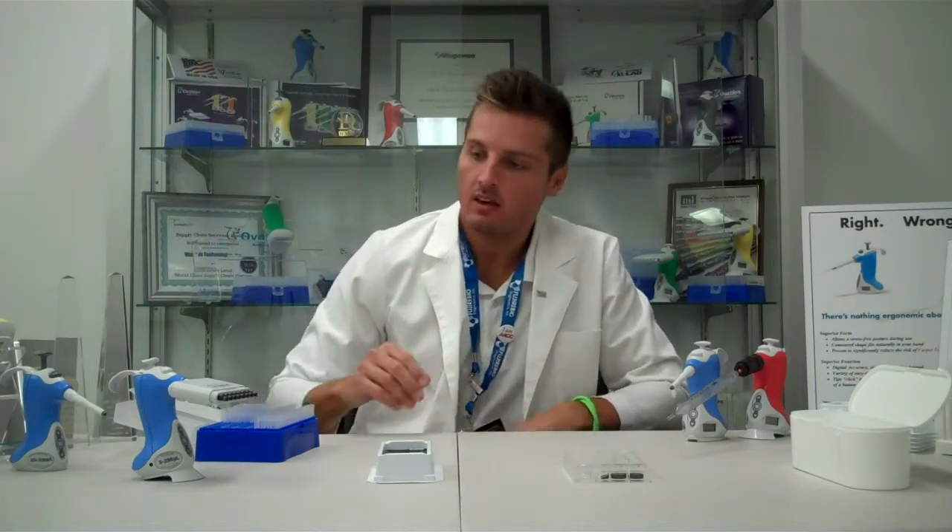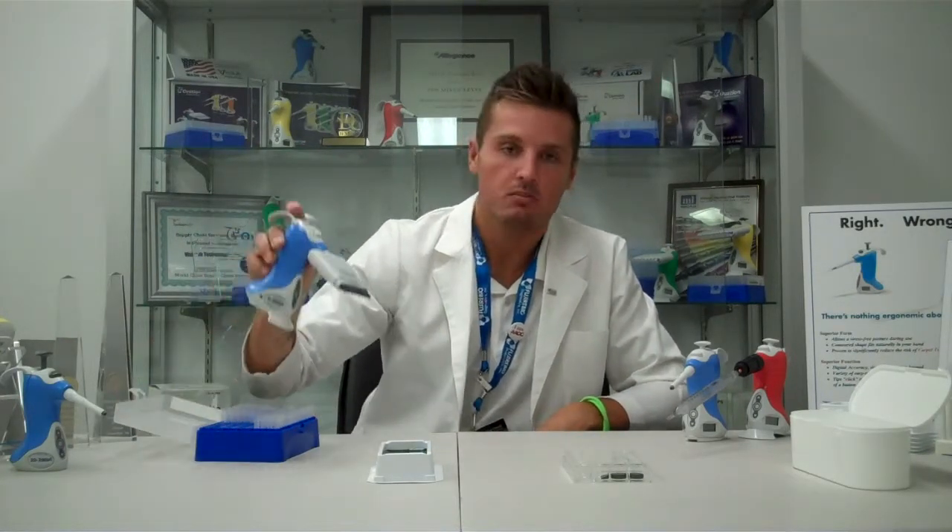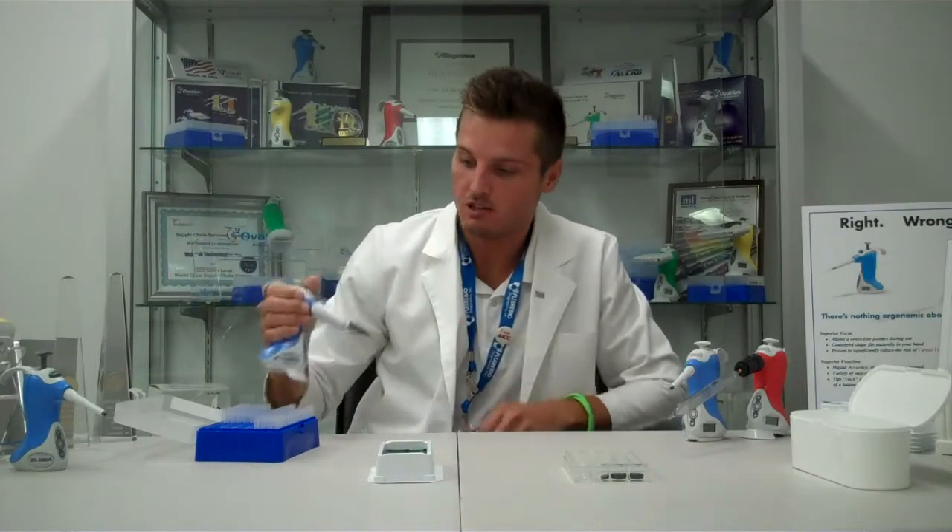There are a lot of cool benefits unique to the Ovation design. The first thing I want to show you is our patented tipping. I'm going to demonstrate it with our Ovation multi-channel because it demonstrates it the best.